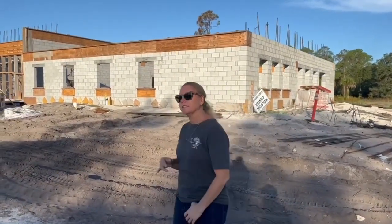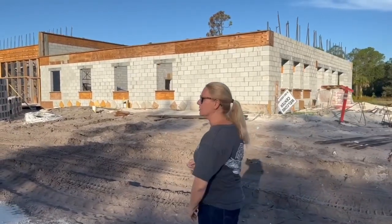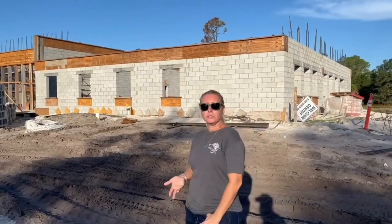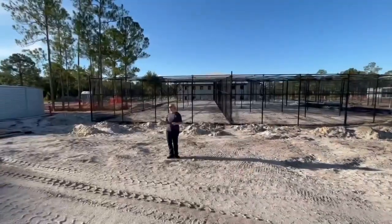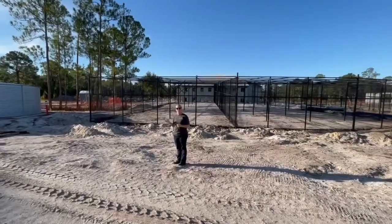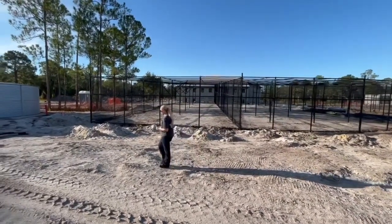The new largest building on the Rocky Pines campus is the Cornelia T. Bailey Environmental Education Building. It will house our education department, our welcome desk, our souvenirs, our animal commissary, and all of our administration offices. In my opinion, this is the crown jewel of the new Rocky Pines Bush Wildlife Sanctuary campus.